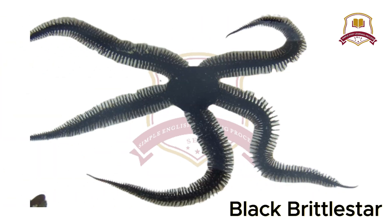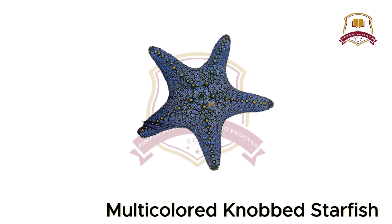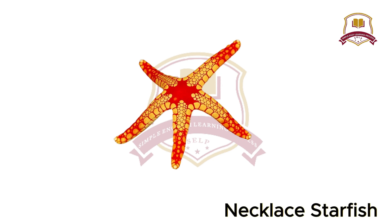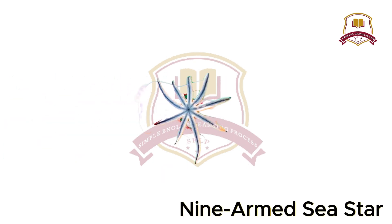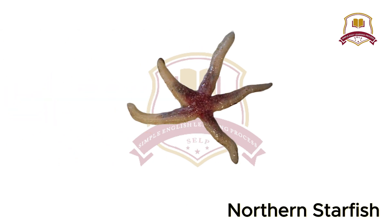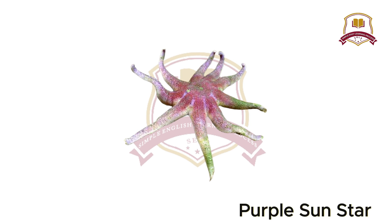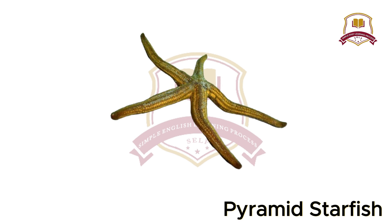Horned Sea Star, Black Brittle Star, Multicolored Knobbed Starfish, Necklace Starfish, Northern Pacific Sea Star, Nine-Armed Sea Star, Northern Starfish, Orange Starfish, Purple Sun Star, Pyramid Starfish.